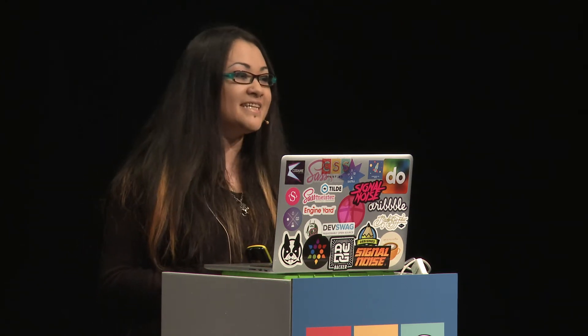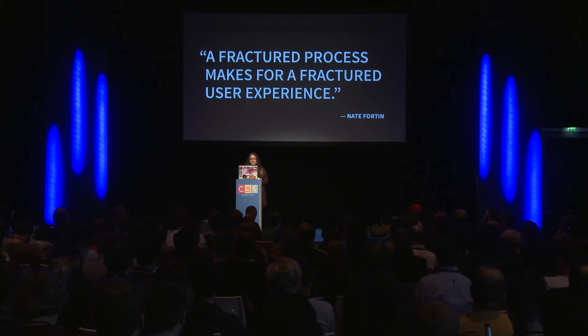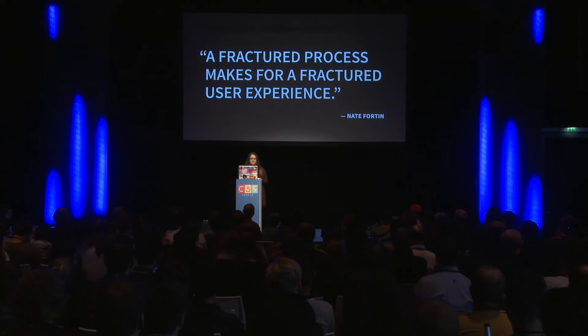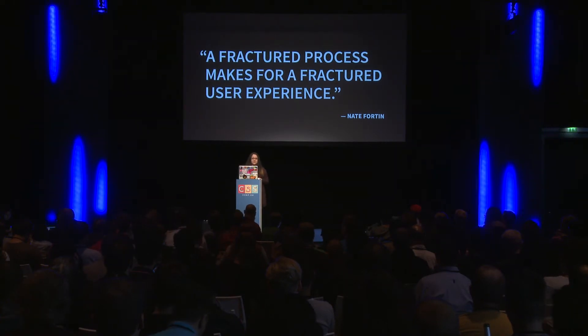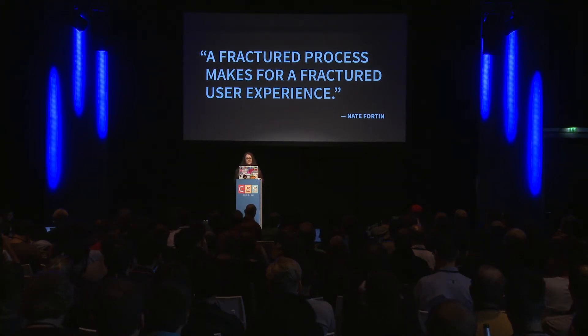Another one of my favorite quotes is by Nate Fortin: "A fractured process makes for a fractured user experience." Whether you're working on design, development, copywriting, or product management — whatever your role — we're all working towards a user experience in the end. So it's really important to have a solid process in place.